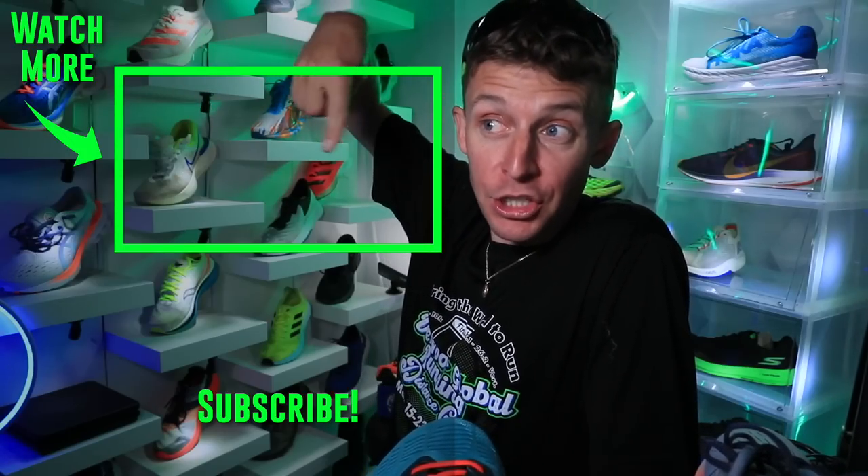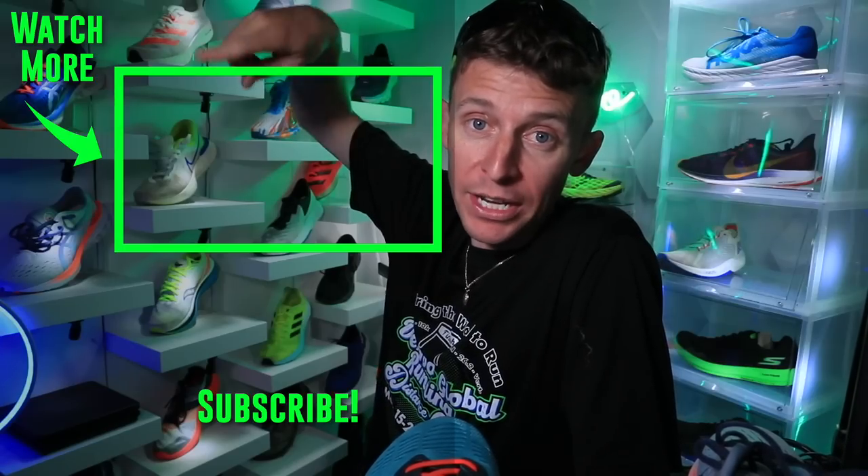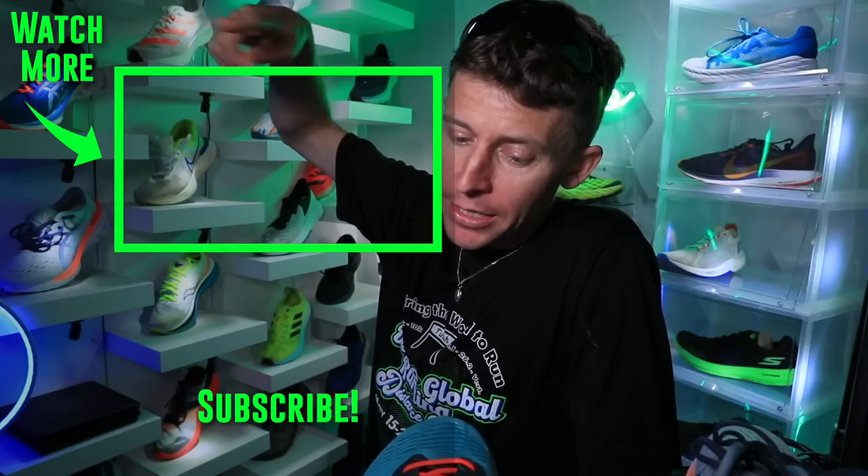Asics Nova Blast 2 — we will compare it to the Asics Nova Blast 1 from 2020. Seek beauty, work hard, and love each other. See you tomorrow.